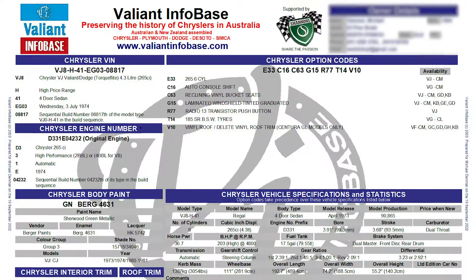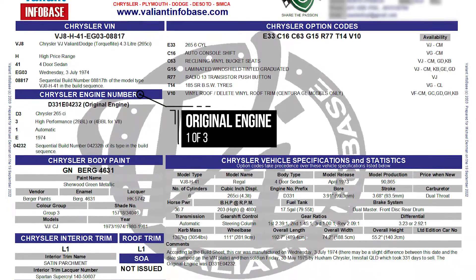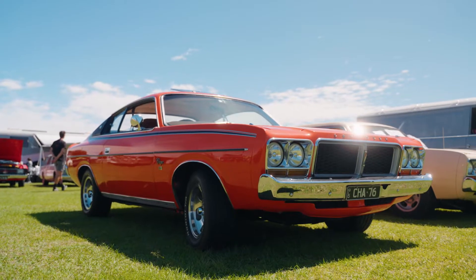I got online before I bought it and checked it out on the Valiant Infobase. I was able to check out the engine number — it's got the original engine and it's only one of three of this model specification. What's the Valiant Infobase?